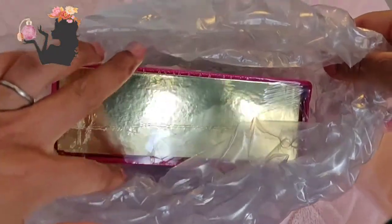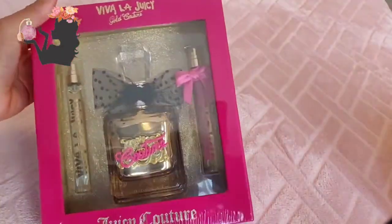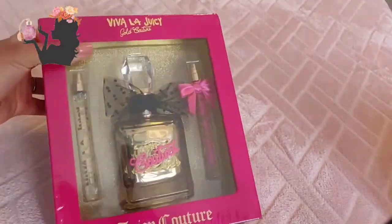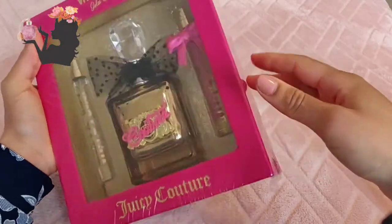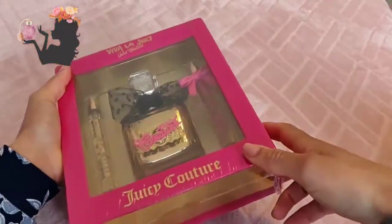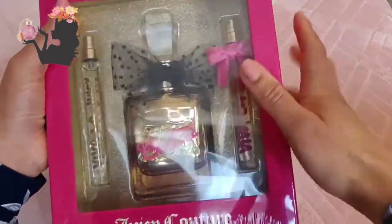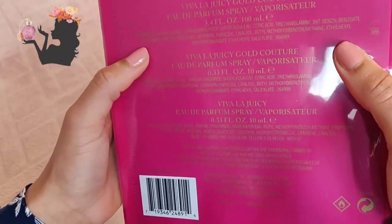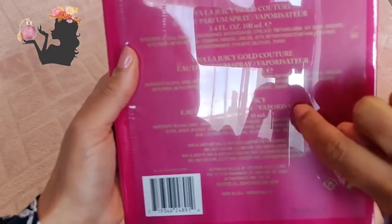I'll give you a clue — it's gold. Oh my days, Juicy Couture Vive La Juicy Gold Couture! I tried this and I loved it absolutely. I got the box set using a discount code at very.co.uk. It also comes with the Vive La Juicy travel fragrance and the Vive La Juicy Gold Couture.